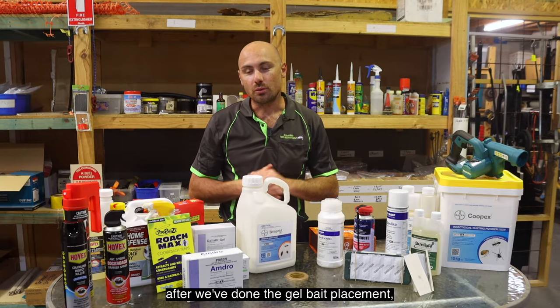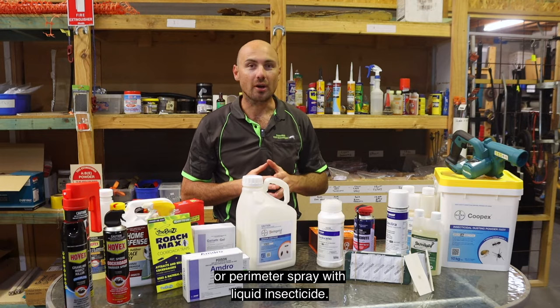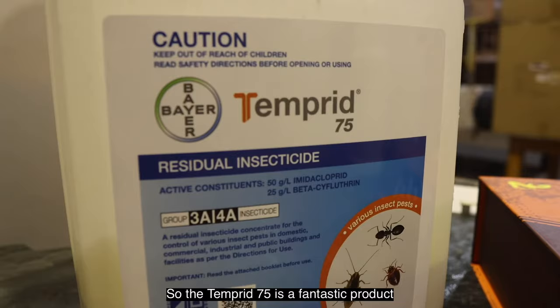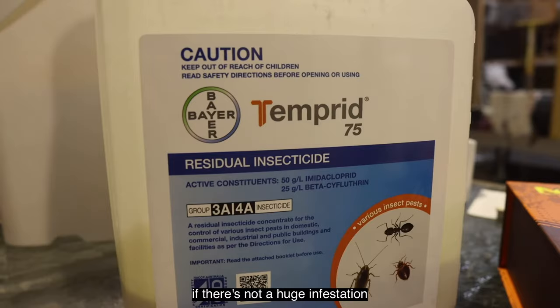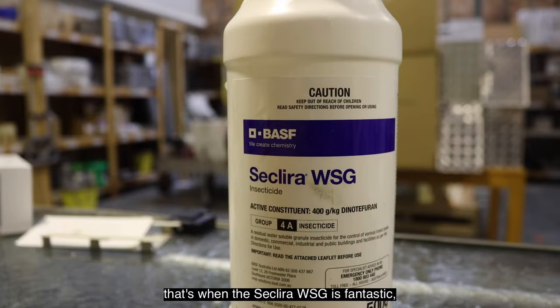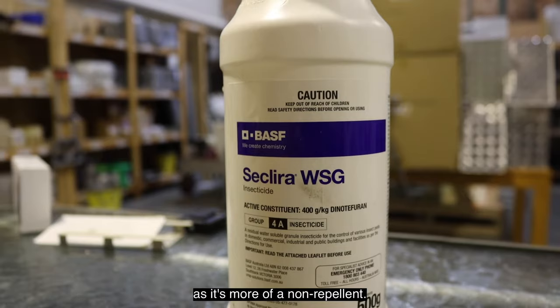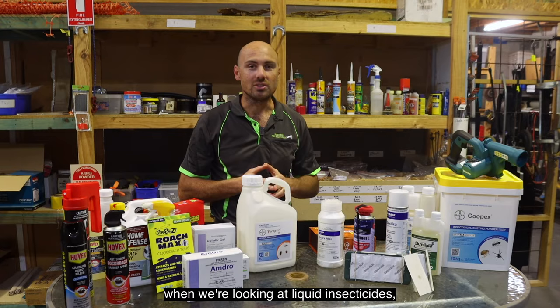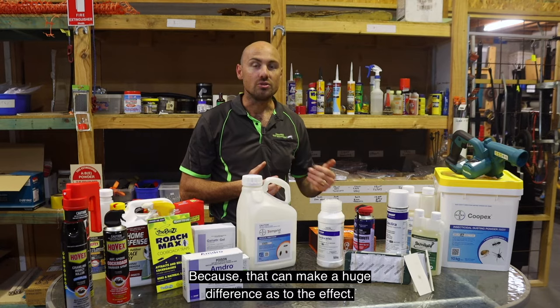After gel bait placement, we would typically look at doing an internal border spray or a perimeter spray with a liquid insecticide. There's a whole range of different products — two main ones we would use are Tempest 75, which is a fantastic standard go-to when there's not a huge infestation, and Seclira WSG, which is fantastic for something like a German cockroach issue as it's more of a non-repellant. When looking at liquid insecticides, the key question is whether it's a repellant or non-repellant product, as that can make a huge difference to the effect.